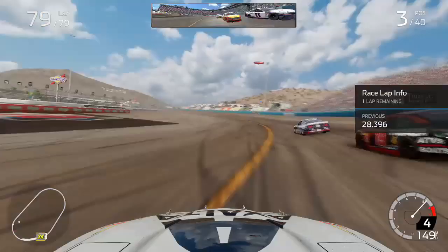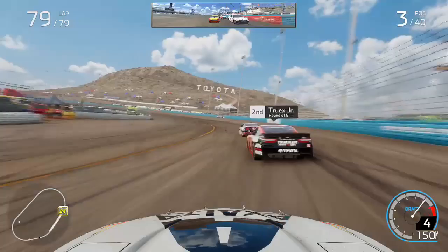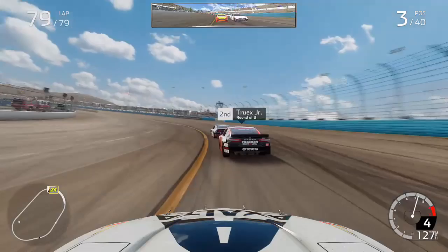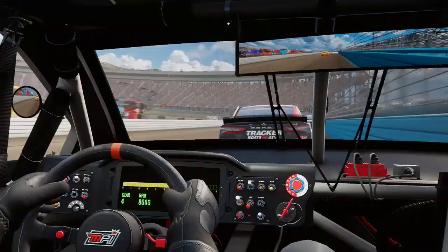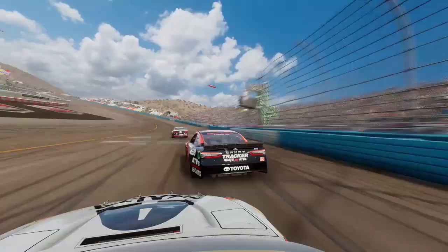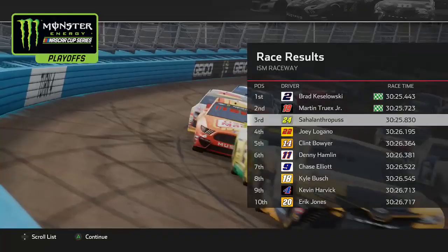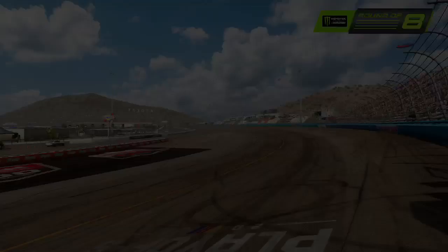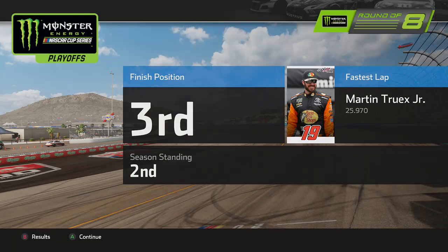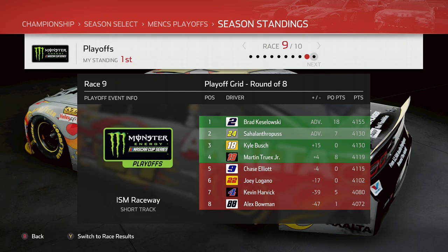We've done our job keeping Chase Elliott a chance to point his way in. The white flag is in the air — Keselowski leads over Martin Truex Jr. in P2, and somehow we find ourselves in P3. Heading into turns one and two for the final time, Keselowski leads down the back straightaway and it's not a contest — Truex has nothing for him. We send it up the inside of Truex one last time into turn three but we don't have anything for him either. Keselowski wins, Truex second, and myself in P3 at ISM Raceway. Unfortunately Elliott finished P7 and it was not enough — Elliott is eliminated by four points. The Final 4 is Keselowski, myself as Jeff Gordon, Kyle Busch, and Martin Truex Jr., who will fight it out at Homestead Miami Speedway.